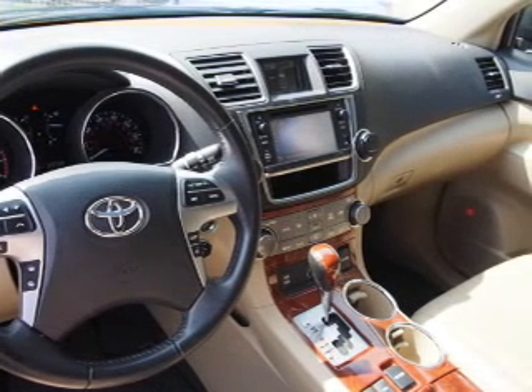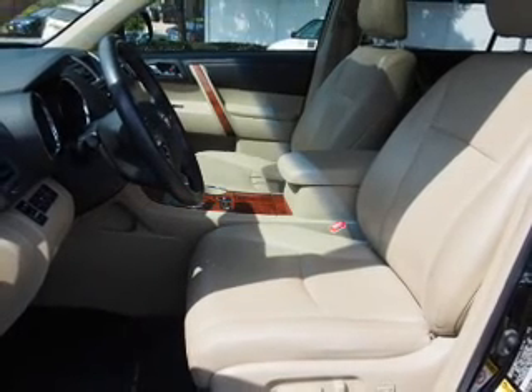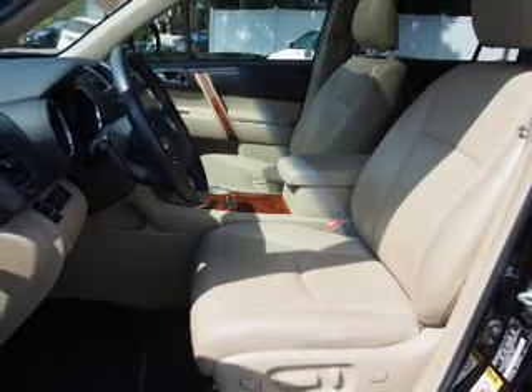An auxiliary input, steering wheel controls, a premium sound system, push button start, automatic climate control, and a backup camera.